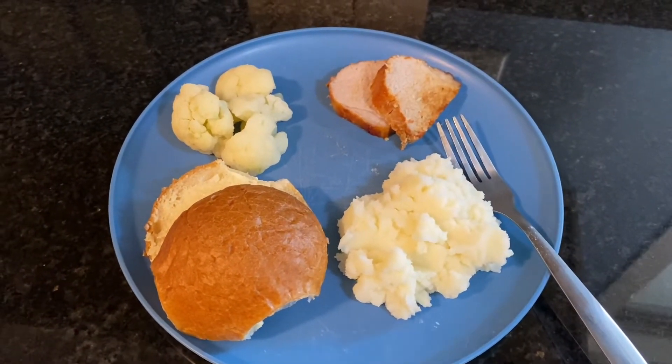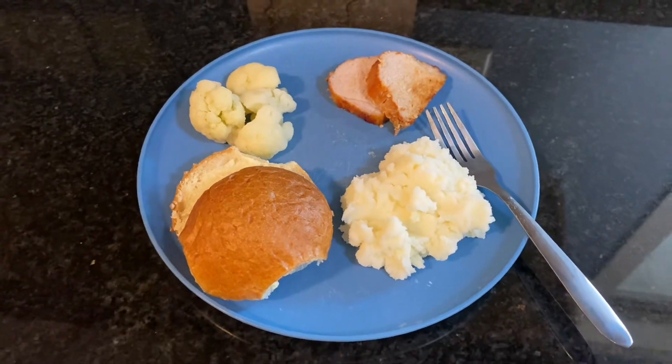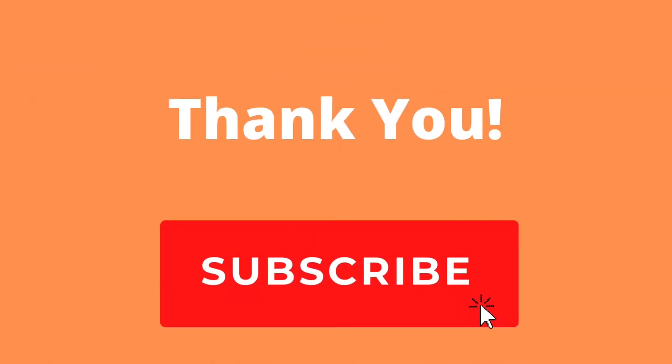I hope you enjoyed the video. If you did, please give it a big thumbs up and leave a comment — it really does help out my channel. I can't wait to see you guys in the next one. We have some really fun stuff coming up, so until then have a great day!